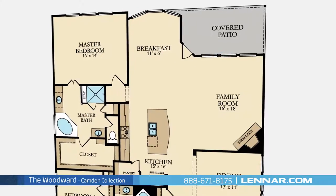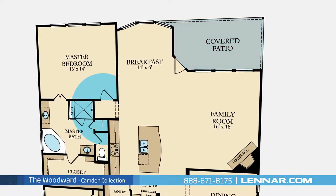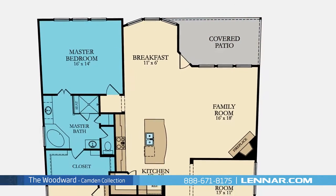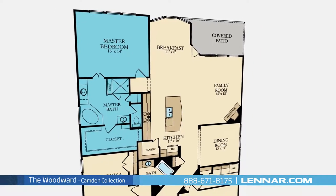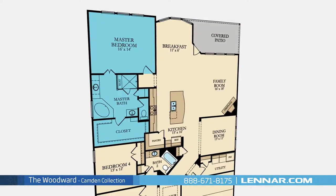All of these spaces interact perfectly with the outdoor covered patio. The master suite of the Woodward includes a private bathroom retreat with a separate shower and soaker garden tub, dual vanities, and a huge walk-in closet.